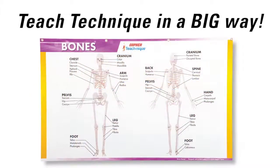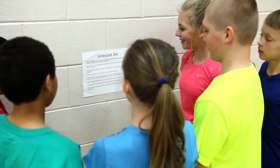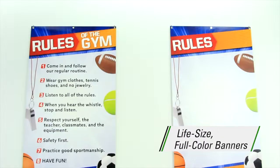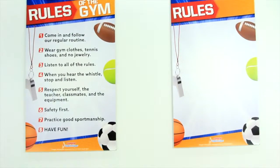Teach technique and fundamental PE skills in a big way with Gopher's TeachNik banners. Stop crowding around small posters or squinting to read instructions from only a few feet away. Life-size, full-color, five feet high by three feet wide banners are constant visual reinforcement even from across the gym.